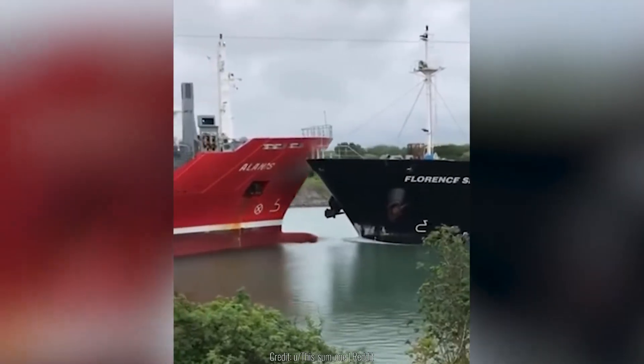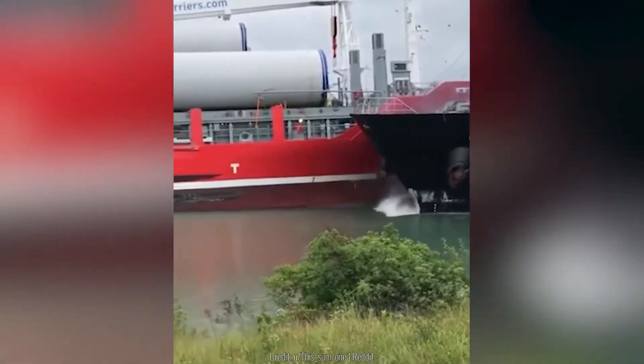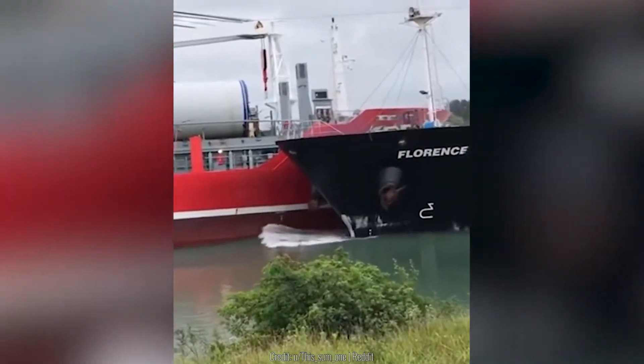These two ships going in opposite directions scrape each other, and then you can see bits of both vehicles come off and fall into the water as a result.